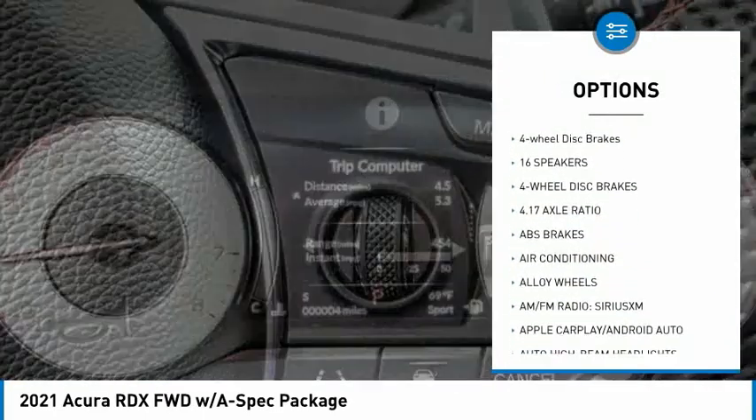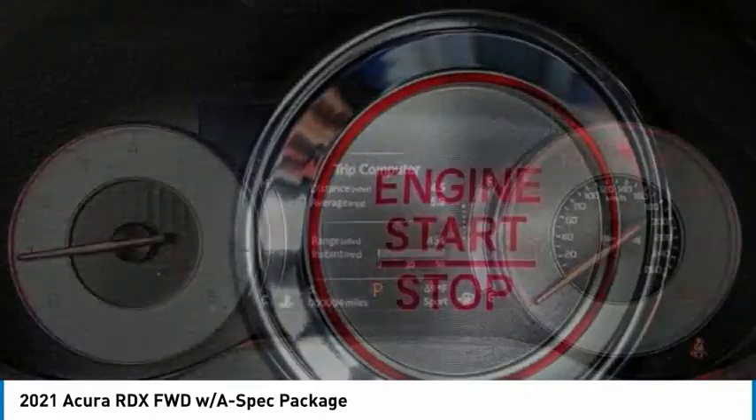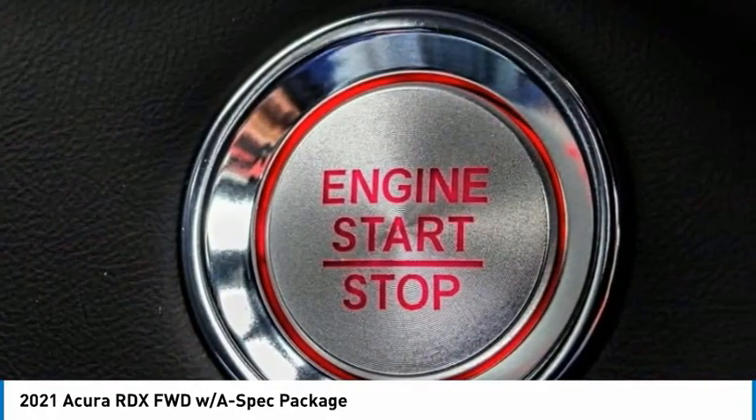Traction control, remote keyless entry, fog lights, speed control, power moonroof, four-wheel disc brakes.